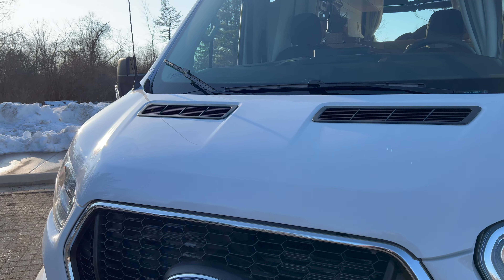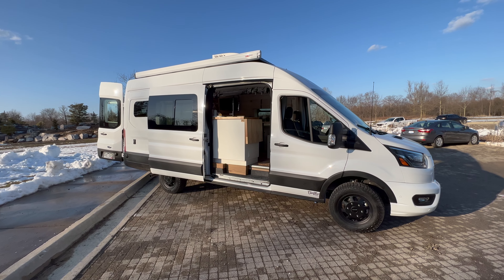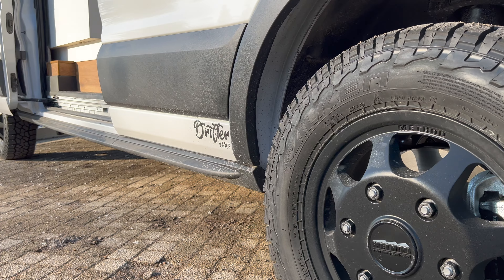Hey everybody, welcome back to the Drifter Vans YouTube channel. We have just finished our newest build for Ken and Heather. This is a wonderful remodel made on the Ford Transit 148 extended body high roof, featuring the newest EcoFlow electrical system. Let's have a look.